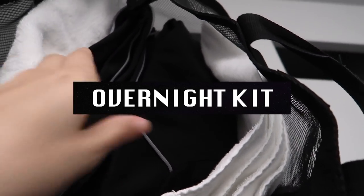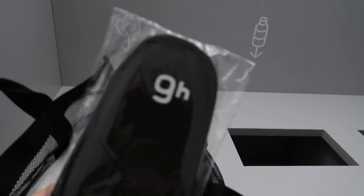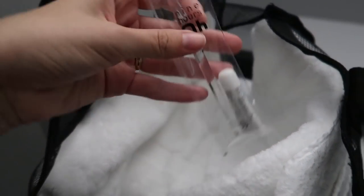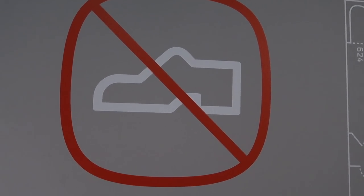Inside the bag I found a towel, some slippers, and pajamas. Taking a closer look: slippers with the Nine Hours logo, a towel, some PJs, and also toothpaste and a toothbrush. That is our kit for spending the night at a capsule hotel. Let's go check out the capsule.